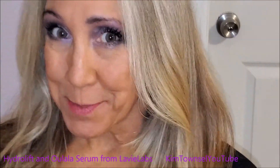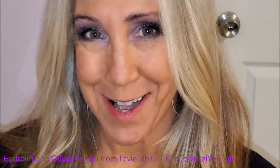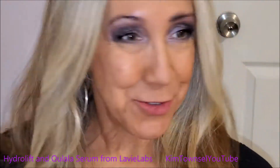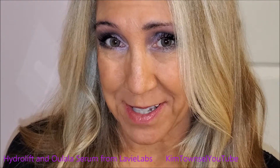And this is an extreme close-up. I actually put my CoverGirl makeup on top of the serum and the Hydrolift today. It's not greasy, it isn't sliding off, it doesn't feel bad. I'm just really a fan of both of these products.